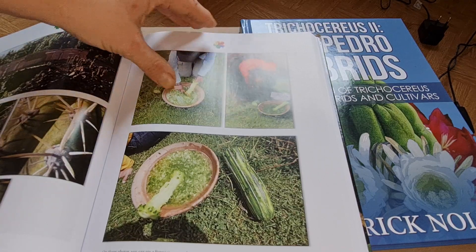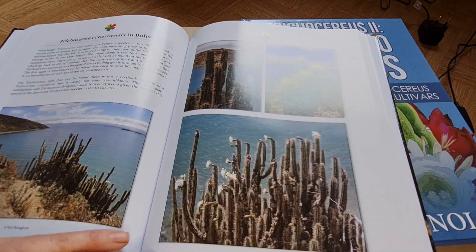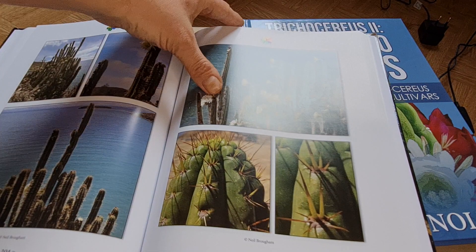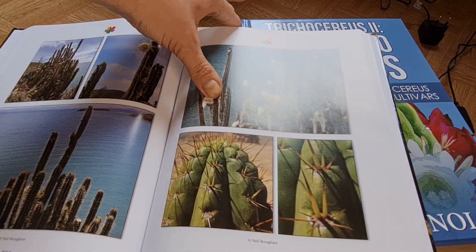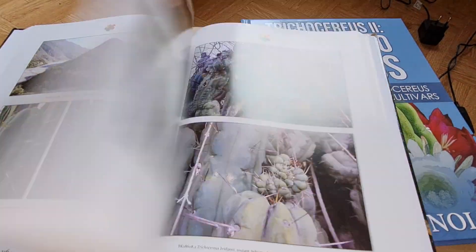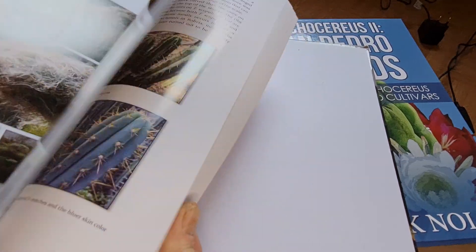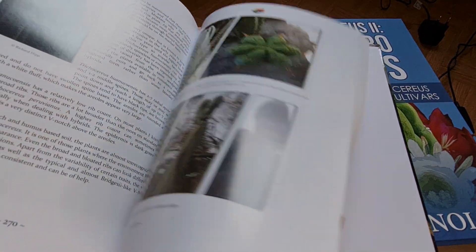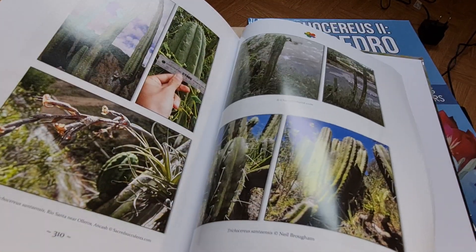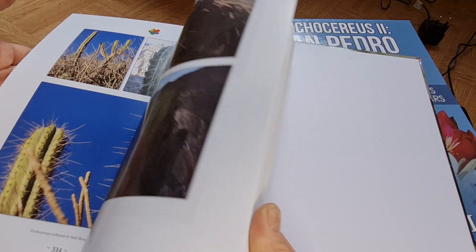For example, Trichocereus schoenii. There are lots of descriptions — this is a population in Bolivia, that's Isla del Sol. In my opinion, this is a new species, and everyone should check out these photos because they are awesome. Trichocereus bridgesii in Bolivia. This is a huge book — I'm always amazed when I look into it. Scopulicola, Huanucoensis, Knutianus, Tarmensis — differences between Tarmensis and Knutianus — Puquiensis, Schoenii. This is a lot of stuff.